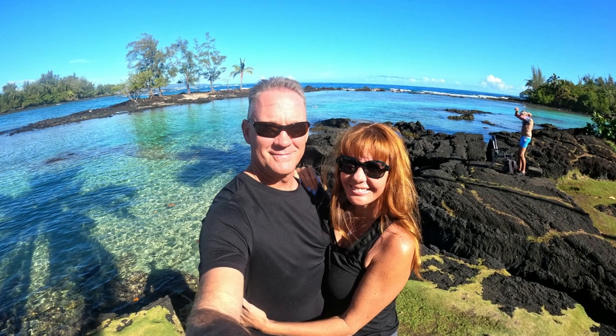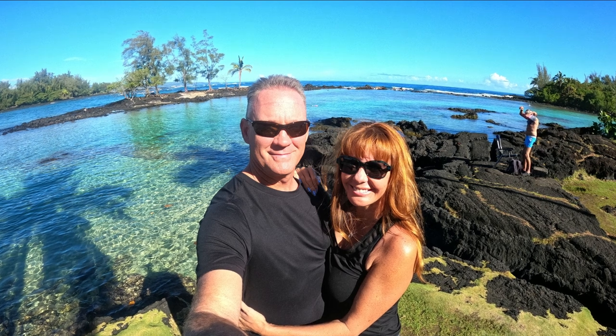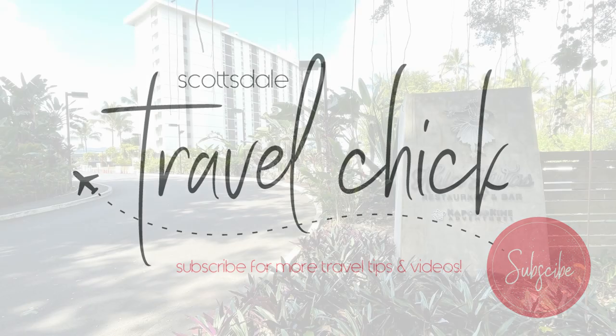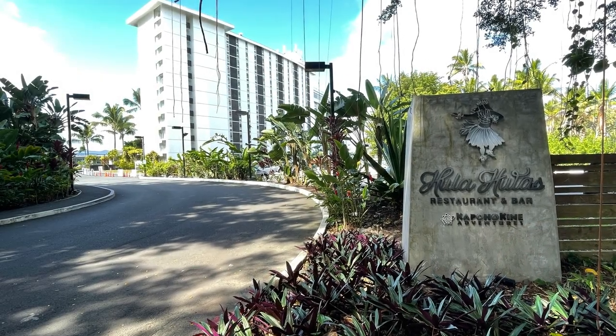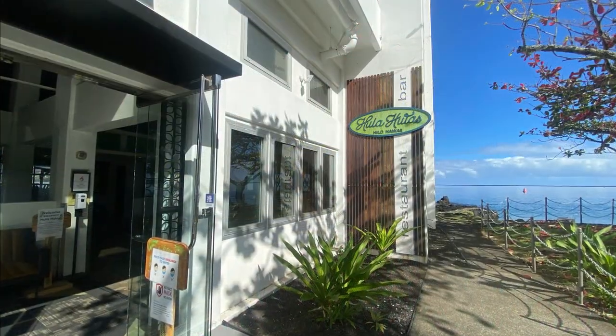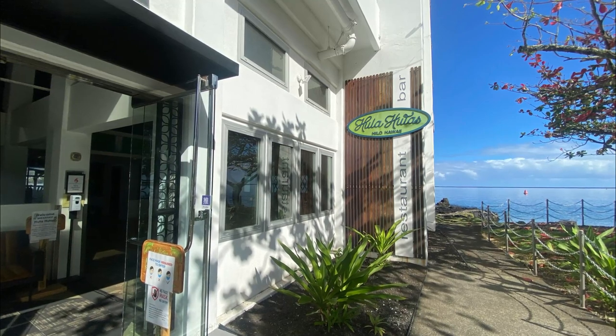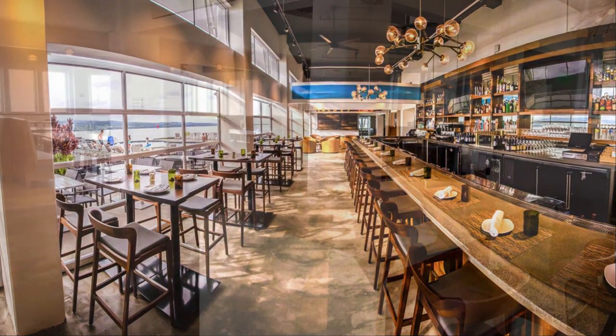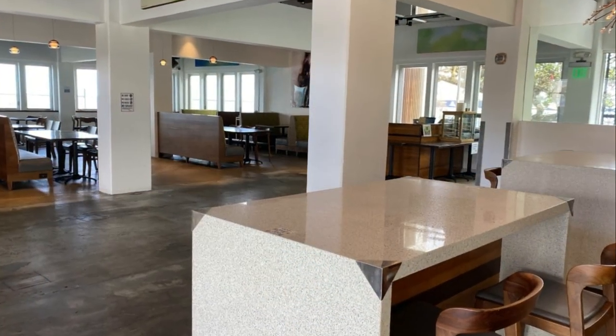Now let's get to the dining and bar options as well as other amenities. There's only one dining option on site and it's called Hula Hula's, where they serve breakfast as well as lunch and dinner. It's a larger space with open roll-up garage doors onto the pool area — not particularly comfortable, but at least it's casual, and they do have some live music on some evenings.